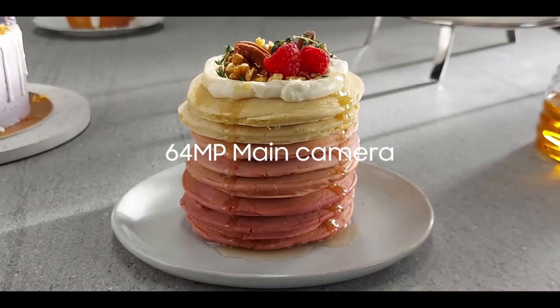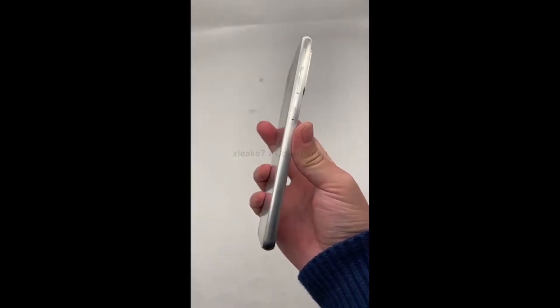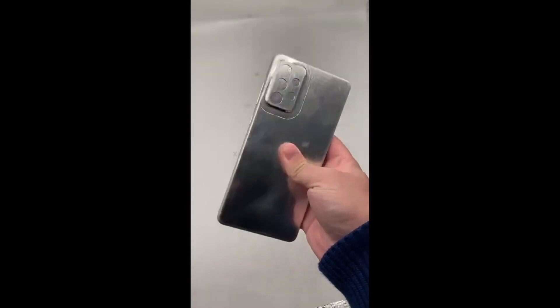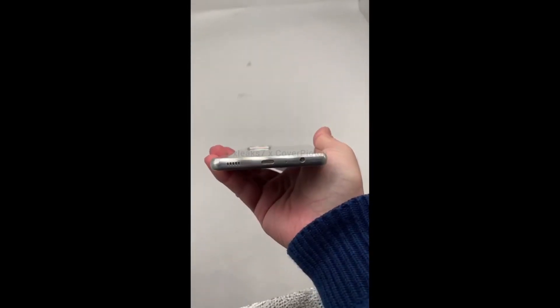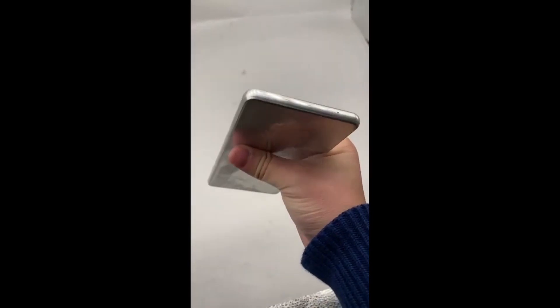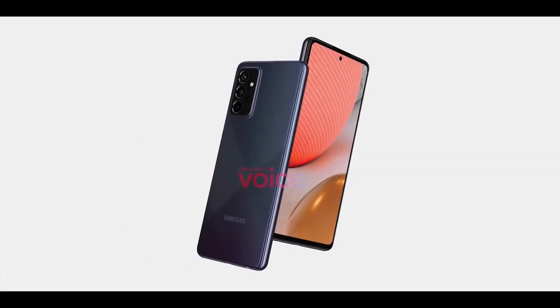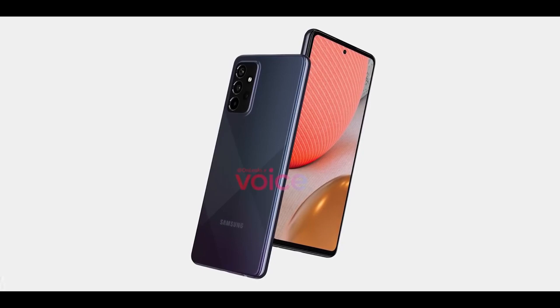Even before the announcement, we had the opportunity to evaluate its design and dimensions thanks to the precise layout used by cover manufacturers. An early leak had claimed that the A72 could be the first A-series phone from the company to feature a penta-lens camera setup. However, multiple recent reports have revealed that the Galaxy A72 5G will arrive with a quad camera system.